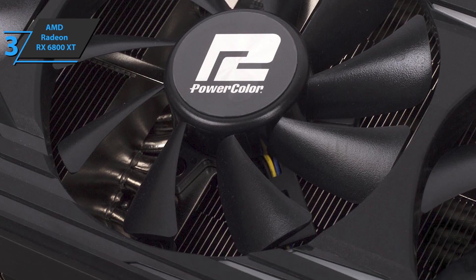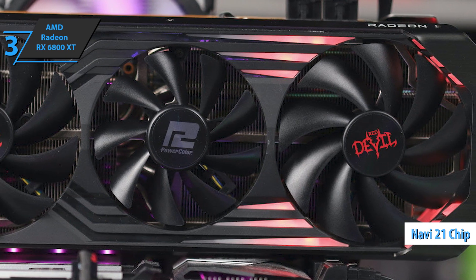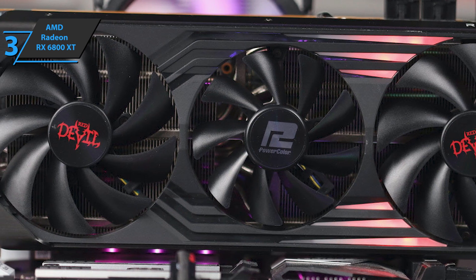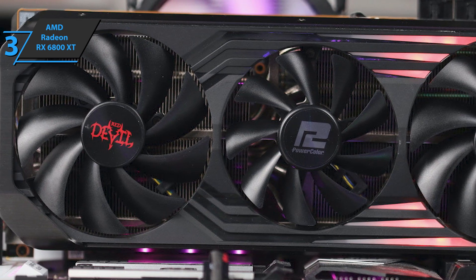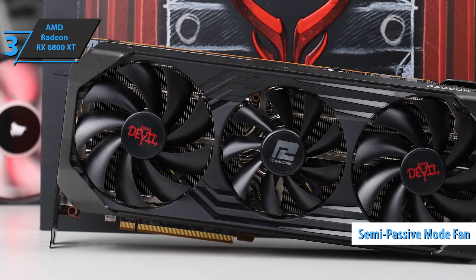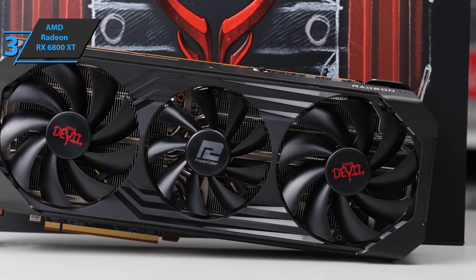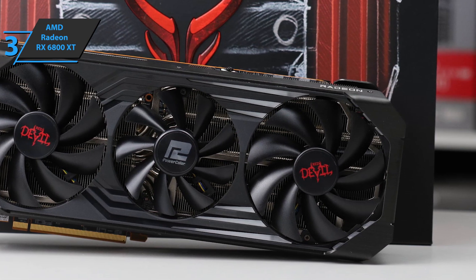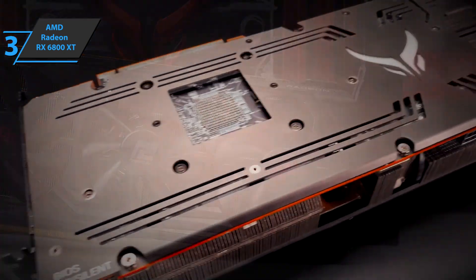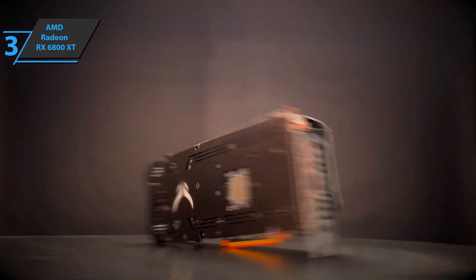The chip used by the RX 6800 XT is the Navi 21, which includes 26.8 billion transistors. It also has some margin for frequency improvement, which makes it a very interesting model in all aspects, including its careful exterior design. This graphics card has a semi-passive mode for the fans — most of the time they'll be disabled if only the desktop is used. Considering the thick heatsink and three fans, temperatures are good and the noise is excellent. The GPU alone reaches 71 degrees Celsius under constant full load, so it's a good value compared to previous generations. Thumbs up from here.